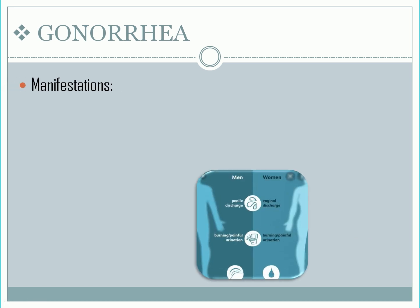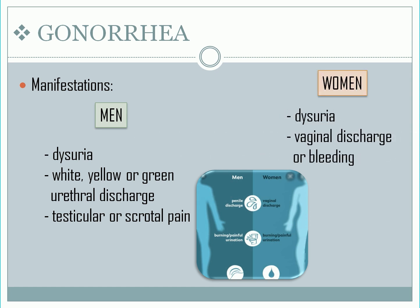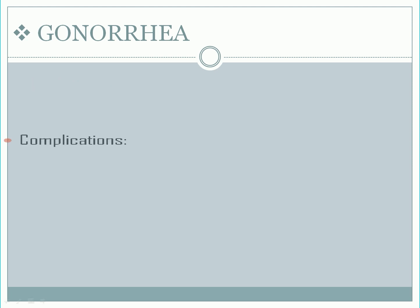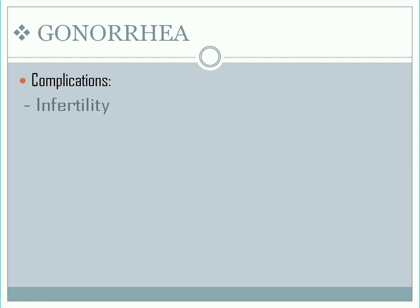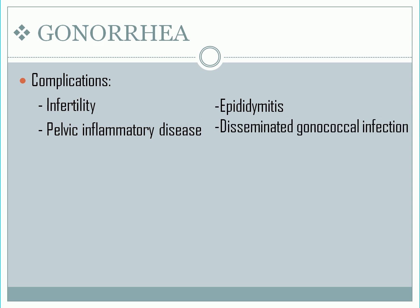Manifestations: for men, signs and symptoms of urethral infection include dysuria, white, yellow, or green urethral discharge, and testicular or scrotal pain. For women: dysuria and vaginal discharge or bleeding. Complications include infertility, pelvic inflammatory disease, epididymitis, and disseminated gonococcal infection.